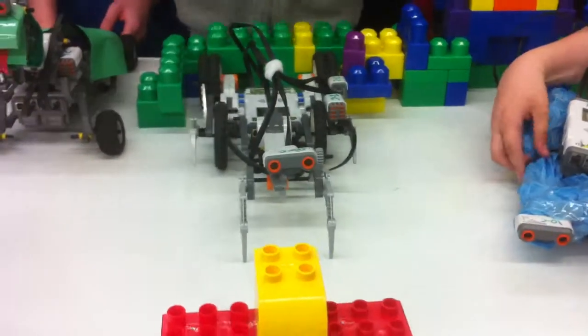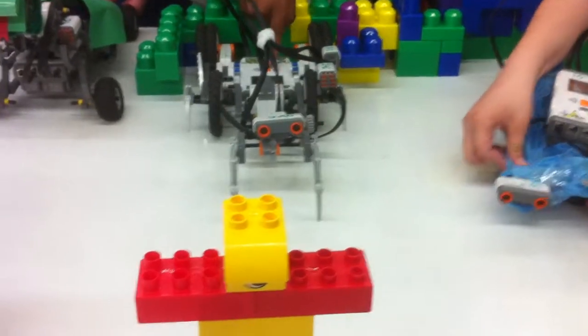This is our spider. When it sees an object, it will shake its claws. Let's go!